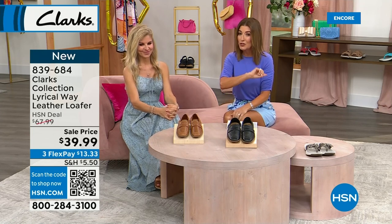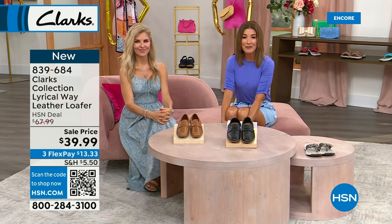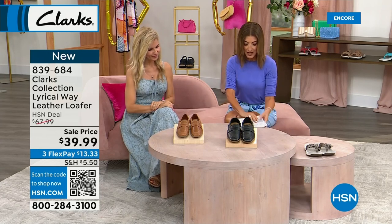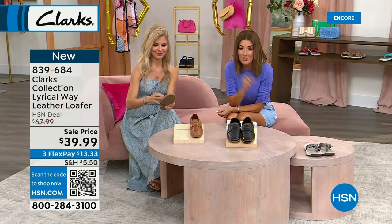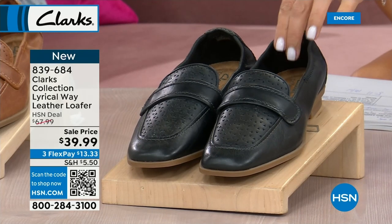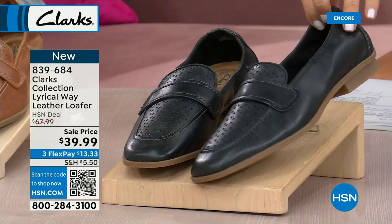There's nothing more frustrating than trying to get help at a department store and they disappear into the shoe closet and never come back. You know what you want — so jump in and I'll get that out to you right away. The sooner you place your order, the sooner you have it reserved. Congratulations on great Clarks shopping tonight. We've also got the lowest price ever on the Lyrical Way leather loafer — all genuine leather, shouldn't be anywhere near $39.99.